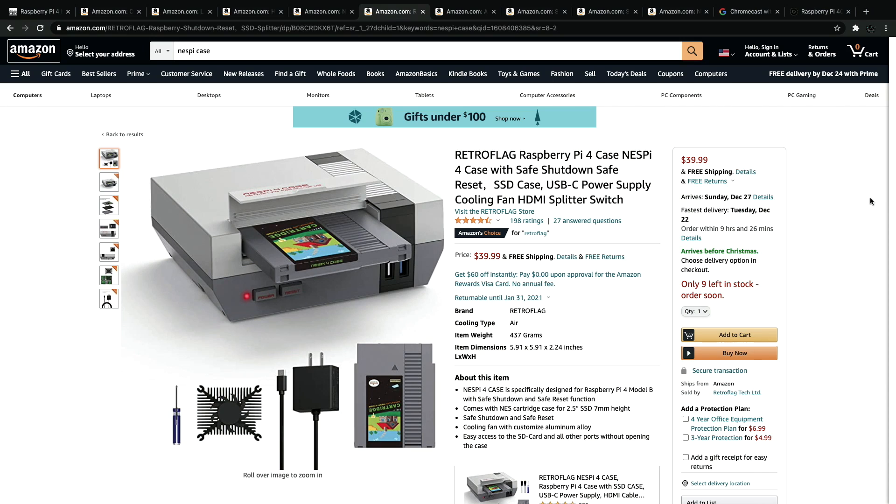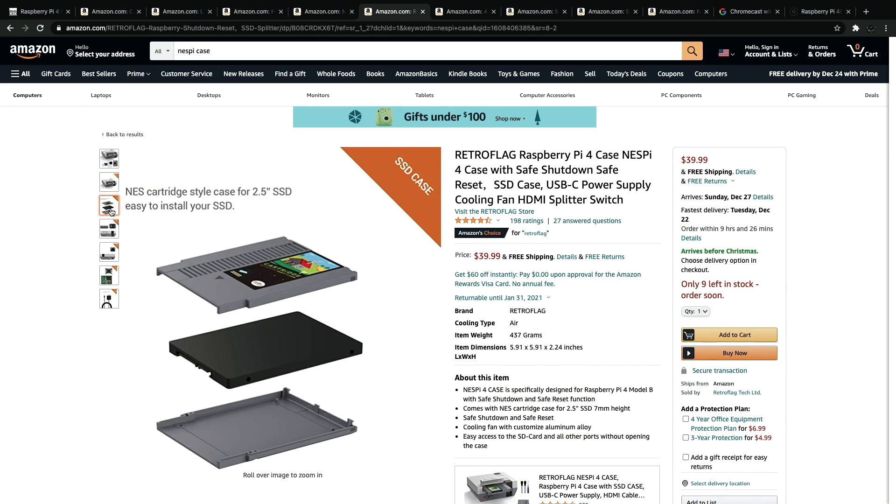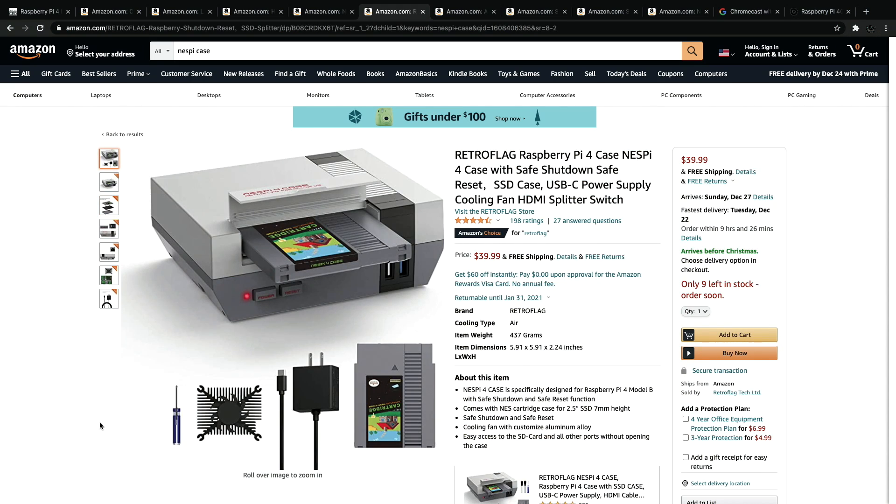Coming in with some accessories for the Raspberry Pi — one of my favorite cases on the market right now, the RetroFlag Raspberry Pi 4 case, the NESPi 4 case. It's got safe shutdown, and it does come with this cartridge here that you can add an SSD to, so if you want to add internal storage it goes right inside the case itself. This is great for running operating systems like Batocera, RetroPie, or RecalBox. At $40, it really is worth it — comes with a heatsink, USB Type-C power supply, and the SSD cartridge. As you can see, it's very reminiscent of the NES.